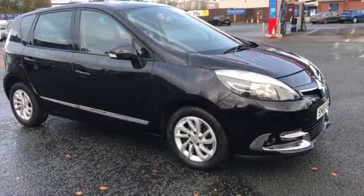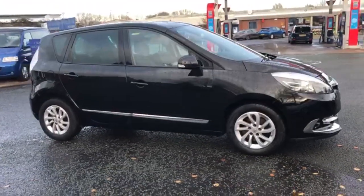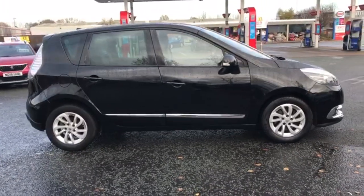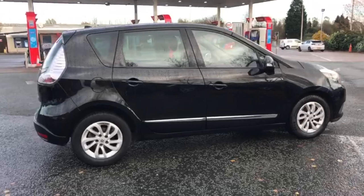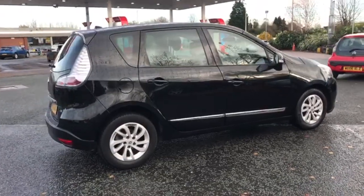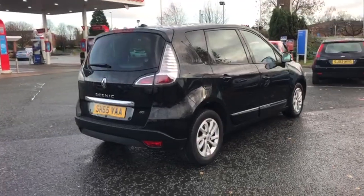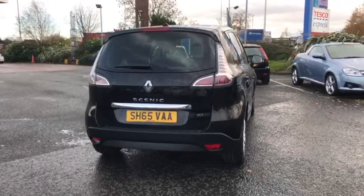I'll start the video off with a nice slow walk around the outside of the car. If there is anything I feel like I should point out to you on the video, like any dents or marks on the car, I will do so. Overall the car is in really really good condition with no dents or scratches. We do have a guy that does come around and take all the dents out of the cars before they go on sale.